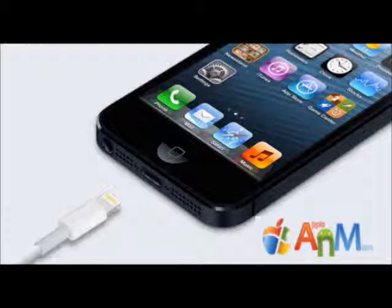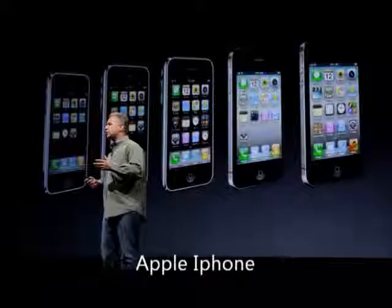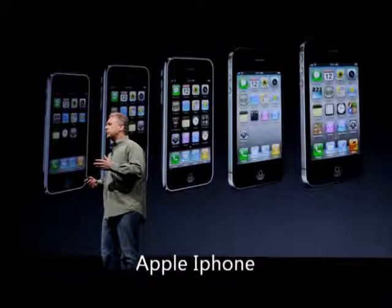Hey guys, this is Shobi from appleandmicro.com, and today I'm going to give you a little review about the iPhone 5. Apple has announced iPhone 5 yesterday at the conference, the pre-order will start from tomorrow, and the device will start delivering from September 21st. I think iPhone 5 is one of the most anticipated gadgets for 2012.